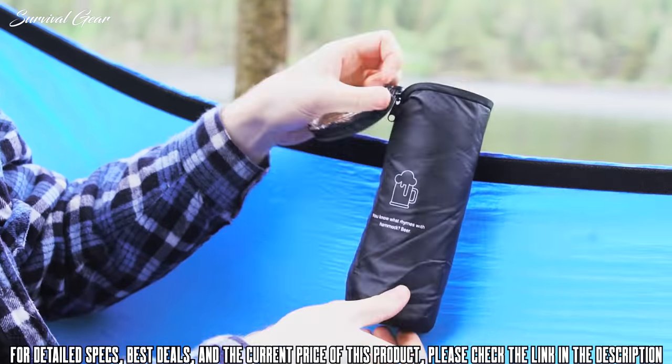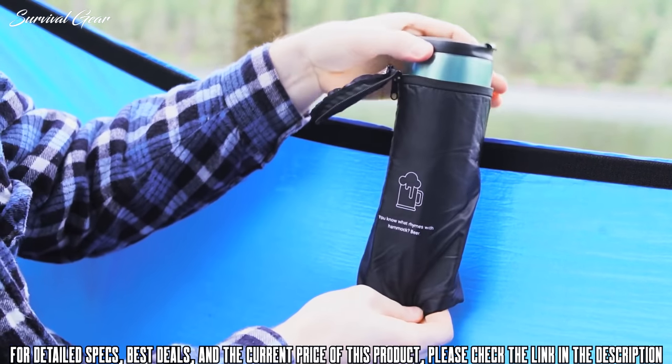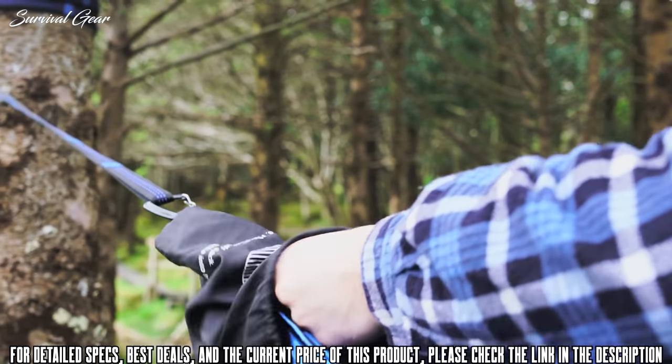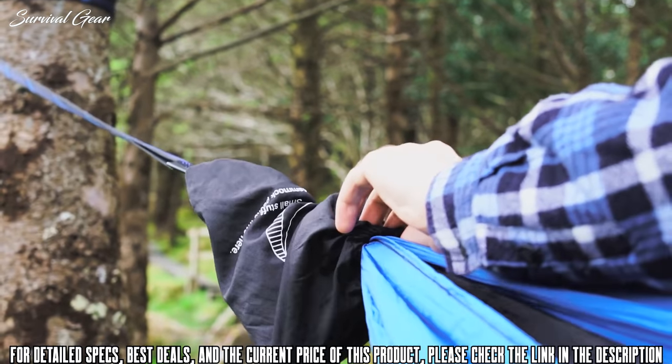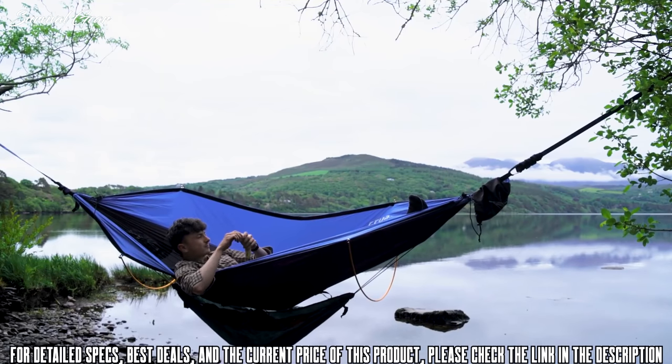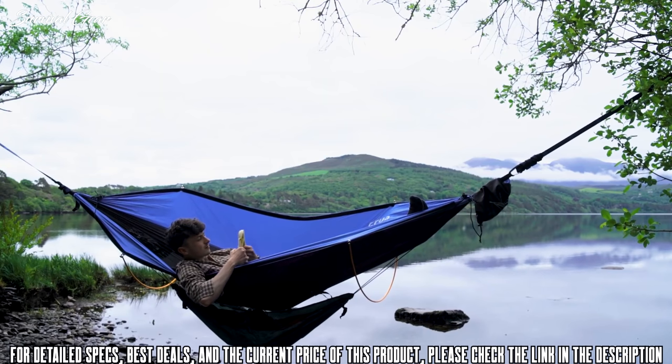Since some folks would rather drink water, your trusty beer koozie is now a bigger, better drinks koozie so you can enjoy whatever drink you want. We also designed a hidden pocket so you can discreetly hold all your valuables out of sight. And for even more storage, there's our mini under-hammock, perfect for keeping your boots and bags safe.